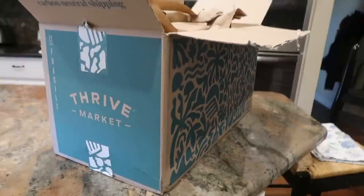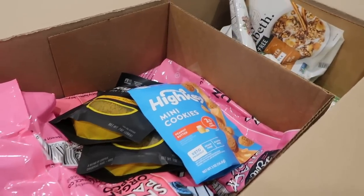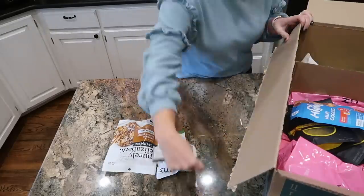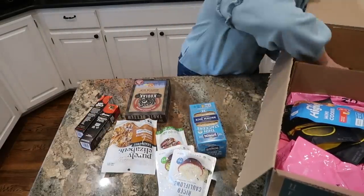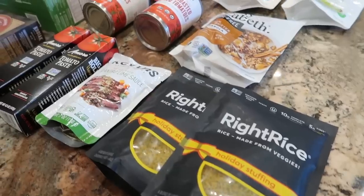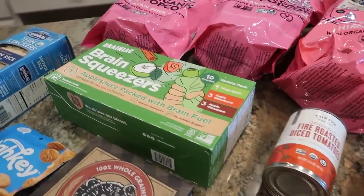Thrive Market is an online grocery retailer on a mission to make healthy living affordable for everybody, offering thousands of natural and organic products at prices below traditional retail. They have a price match guarantee — if you find a product they offer in a store near you at a lower price, they will match it. They even make it easy to compare prices with an app that has a barcode scanner you can use in the store.